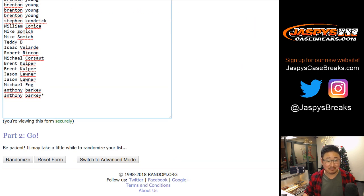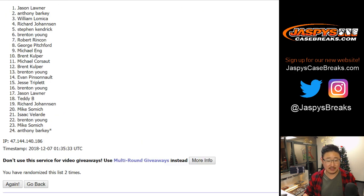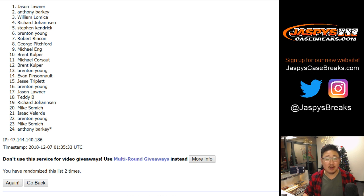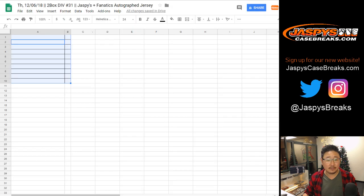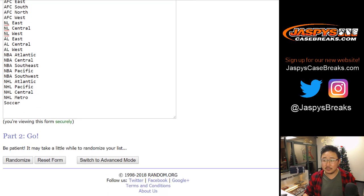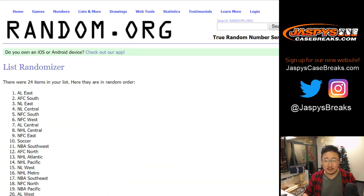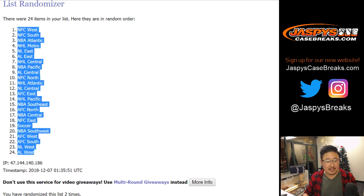Snake Eyes, two times. That's it. Names, one, two. That's easy. I wish they were all Snake Eyes all the time. Jason down to Anthony. Snake Eyes, one and two. NFC West down to the AL West.